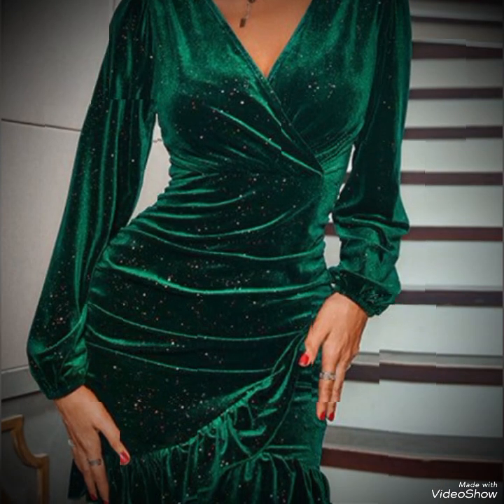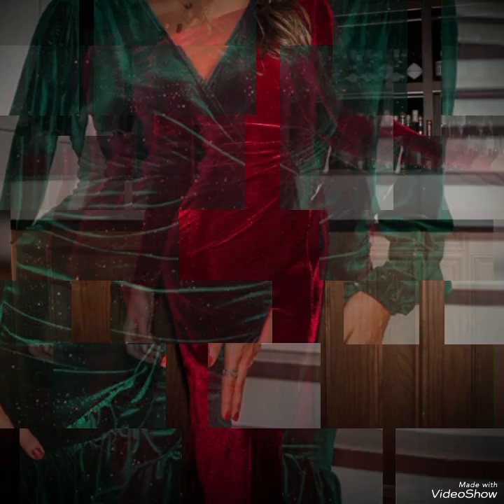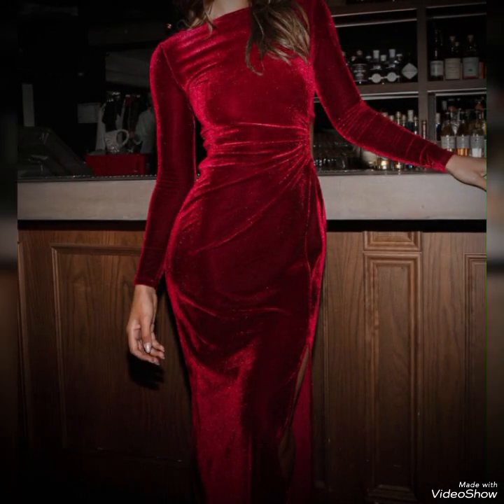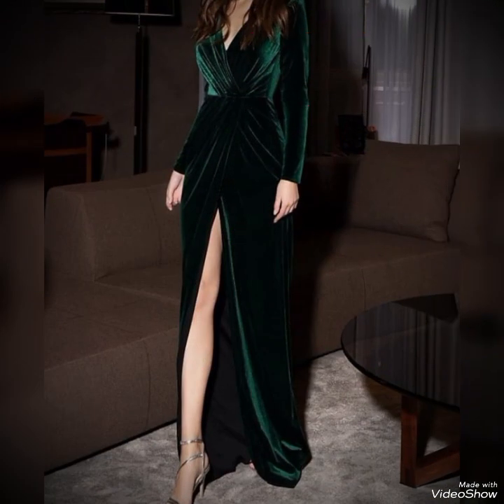By selecting the right color, style, and accessories, you can create a stunning ensemble that showcases the beauty of velvet fabric. Whether you are attending formal events, a cocktail party, or a special occasion, a velvet dress is sure to make a statement and leave a lasting impression.